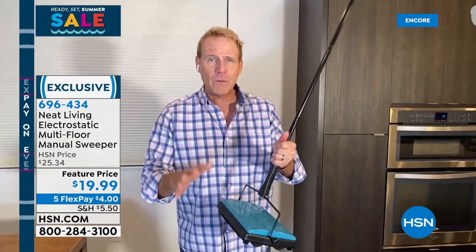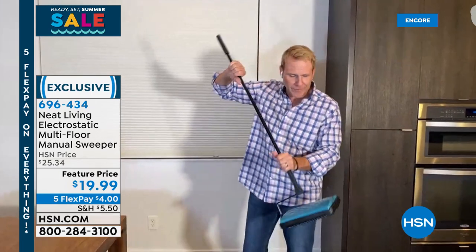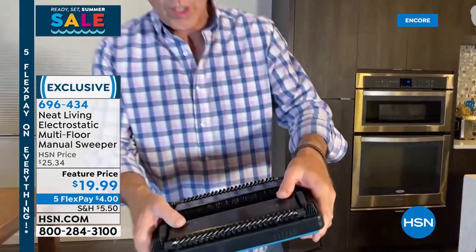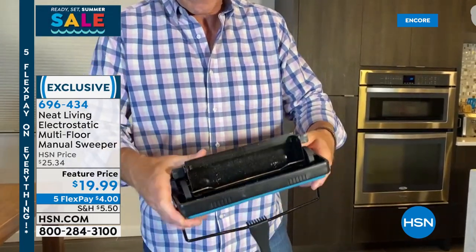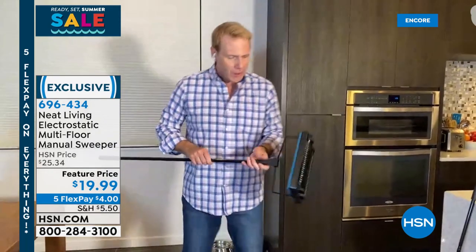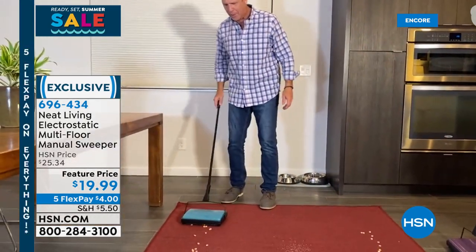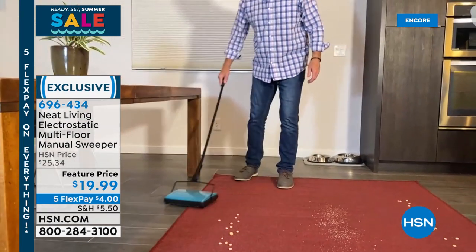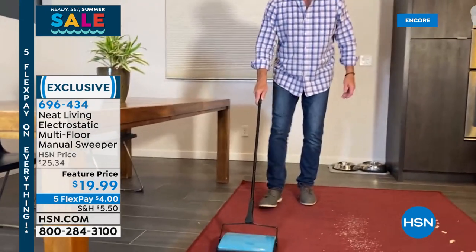Our expert guest Megan Clemente is going to tell you all about that. This is another one of those deals that's like, you've got to get it while you can — it's a huge customer pick and we've never had it at this price before. Five flex pay, free shipping. I think everybody needs to have this so we can essentially scrub the air that we're breathing in our homes.